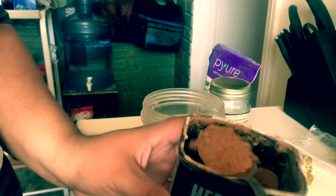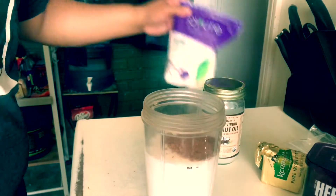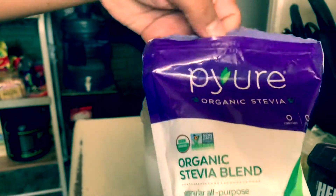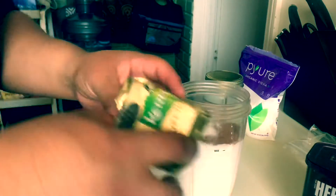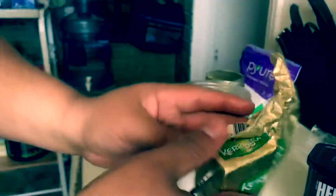Cocoa powder, yeah. Do about 1 tablespoon — not bad, I'll do a little extra. And that's done. I got this organic stevia; I put like about maybe 2 tablespoons. And that's about it. Now what I do is I add like a slice of Kerrygold butter — really grass-fed butter. It's really good and I get more fats in my shake. It's looking really good.